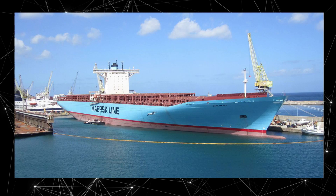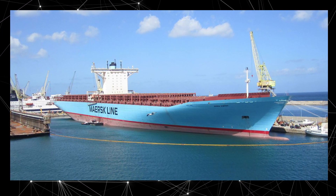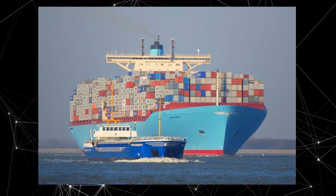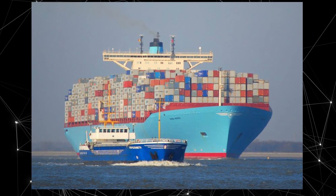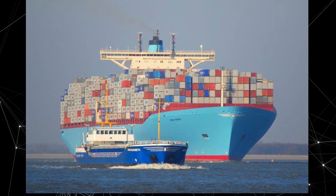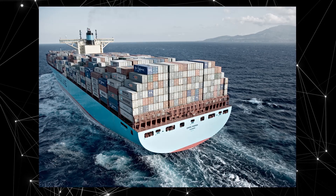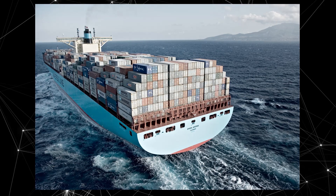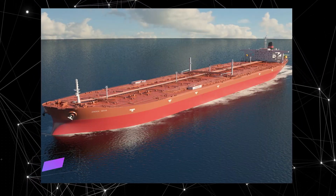The Emma Maersk is equipped with one of the most environmentally friendly engines in the world, which can use liquefied natural gas as fuel, and is fitted with modern technologies that reduce its harmful environmental impact. It is often used for transporting goods between Asia and Europe and plays an important role in global trade. Fun fact: if all the containers transported by the Emma Maersk were lined up end to end, the line would be long enough to cover the distance from Earth to the Moon and back.